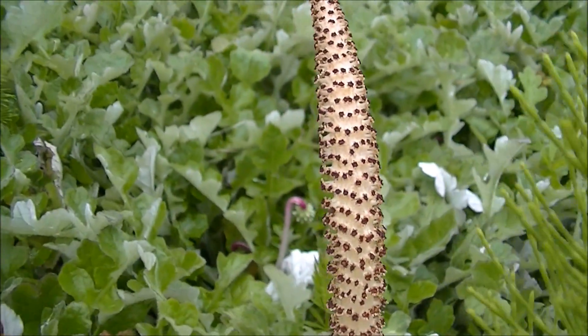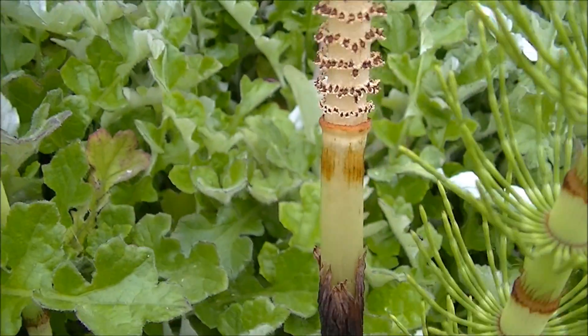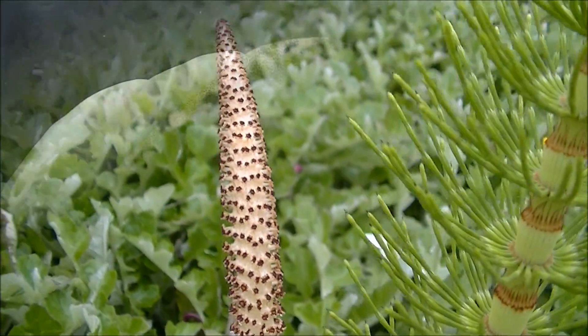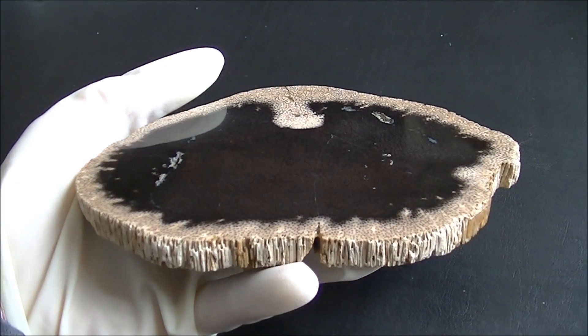Every state in the U.S.A. has an official state fossil. Arizona chose petrified Araucaria wood. Louisiana chose petrified palm wood. Palm trees are quite common in both Louisiana and Texas, although this particular specimen is from Indonesia.